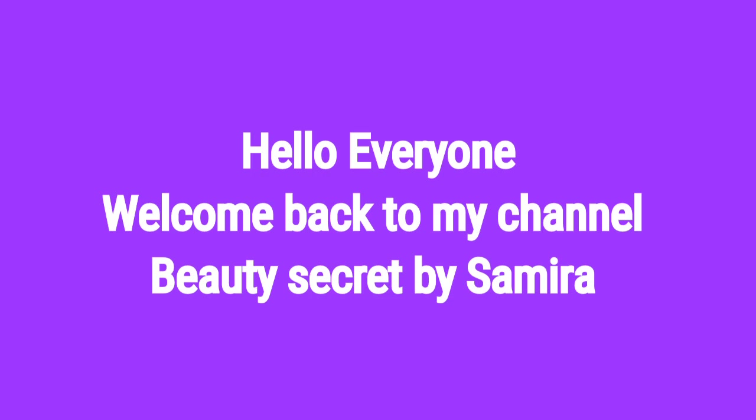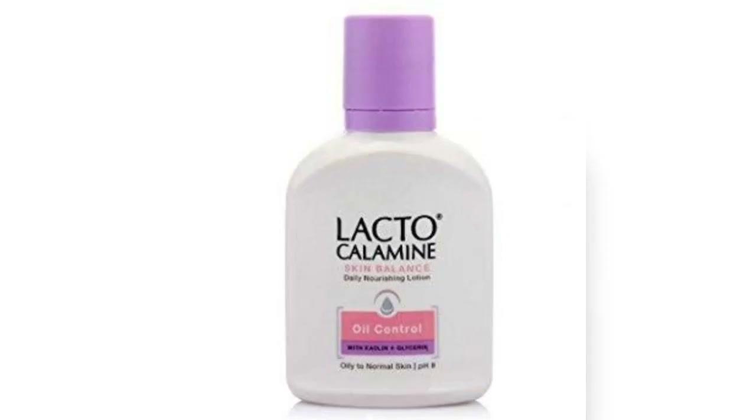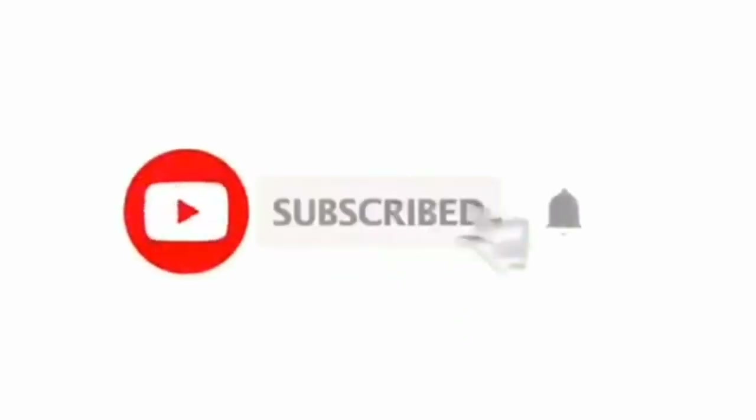Hello everyone, assalamualaikum, welcome back to my channel Beauty Secret by Samira. Today I'm going to share with you a Lacto Calamine Skin Balance Daily Nourishing Lotion review. I hope this video is helpful to all, so don't forget to subscribe, like, comment, and share with family and friends.